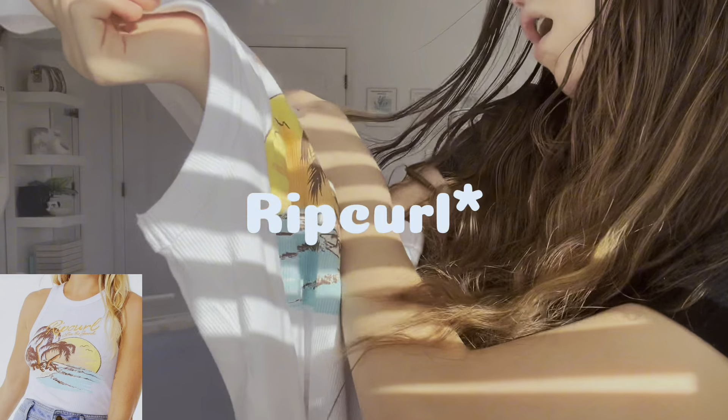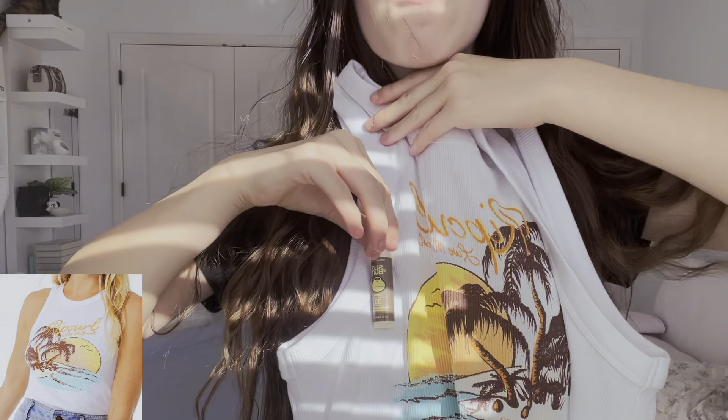We also have this — another tank top. I don't know why I was in my tank top era, but I got a Riptide 'Live the Search' tank. Tell me this doesn't fit perfectly.